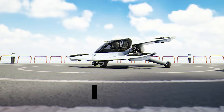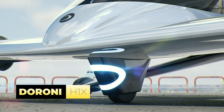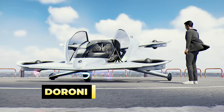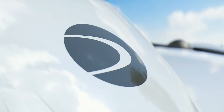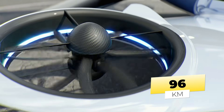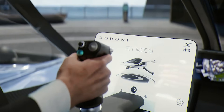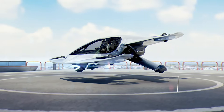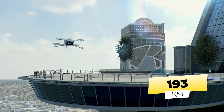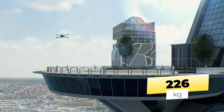The Duroni H-1X is an innovative electric vertical takeoff and landing aircraft developed by Duroni Aerospace, with full-scale prototype testing planned by the end of 2024. This cutting-edge aircraft boasts a range of about 60 miles on a single charge and offers approximately 40 minutes of operational flight time. The H-1X can reach top speeds of 120 miles per hour and has a payload capacity of up to 500 pounds, making it suitable for various transport needs.